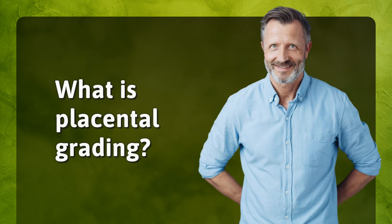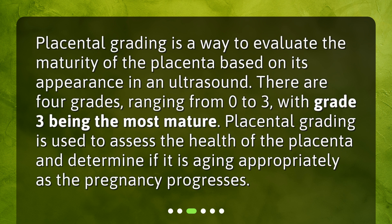Placental grading is a way to evaluate the maturity of the placenta based on its appearance in an ultrasound. There are four grades, ranging from 0 to 3, with grade 3 being the most mature. Placental grading is used to assess the health of the placenta and determine if it is aging appropriately as the pregnancy progresses.